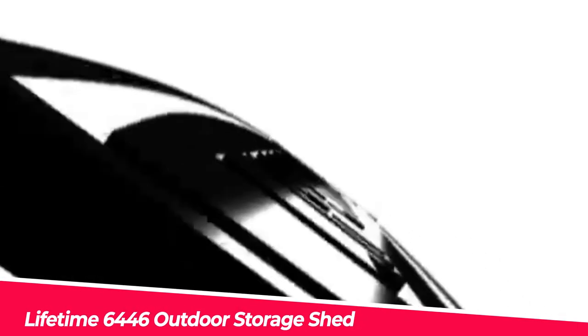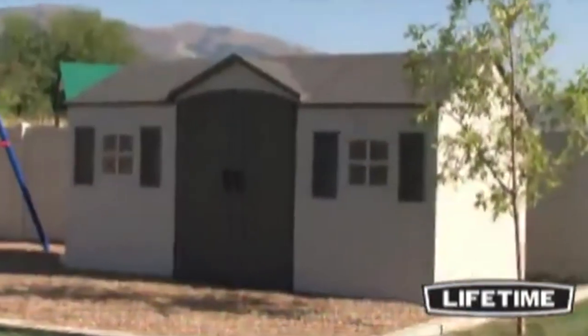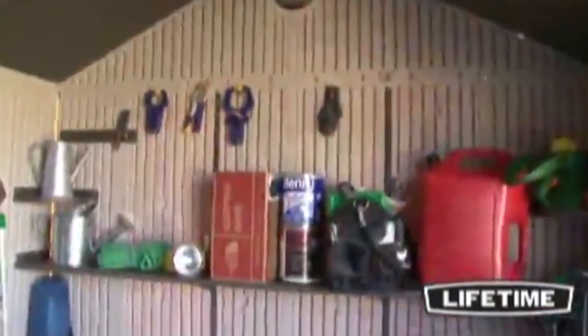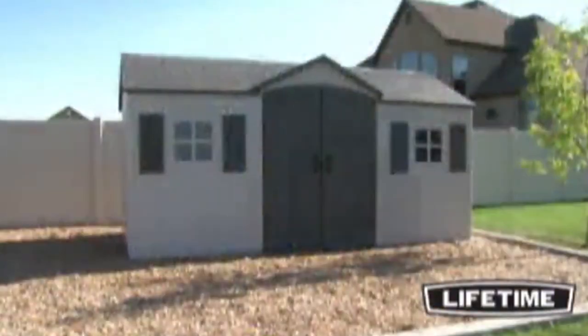Number 1: Lifetime 6446 Outdoor Storage Shed. Included are six small skylights, two shatterproof polycarbonate windows, two screen vents, two decorative shutters, two peg strips, two 90 by 9-inch shelves, and four corner shelves. Exterior dimensions are 15 feet wide by 8 feet long by 7 feet 10.8 inches tall. Interior dimensions are 90 inches wide by 174 inches long by 70 to 94 inches tall. Made of dual-wall UV-protected high-density polyethylene with steel wall supports, heavy-duty steel trusses add strength to the roof, backed by a 10-year limited manufacturer warranty. Features a high-pitched roof for rapid rain and snow drainage and steel-reinforced lockable doors for added security.